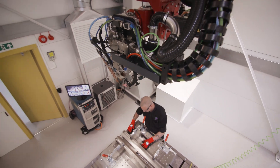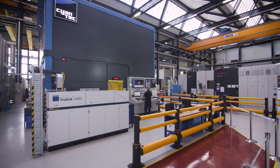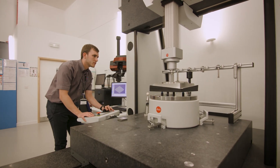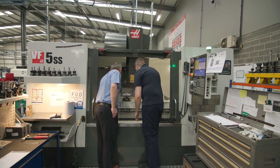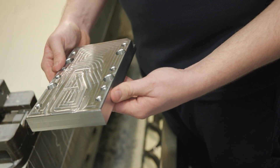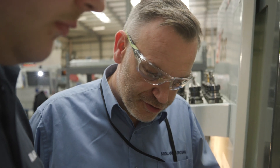The degree also covers nuclear specialisms like the professional nuclear engineer principles, advanced principles of nuclear engineering, and the nuclear fuel cycle. The workplace coaching is all about visiting you in the workplace to help you develop competence, and all of this culminates in an industrial project where you tackle a work-based problem using the knowledge and skills developed throughout your apprenticeship.